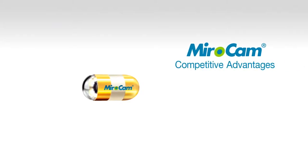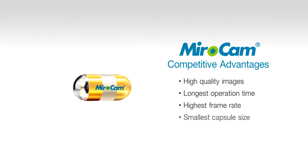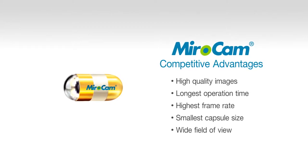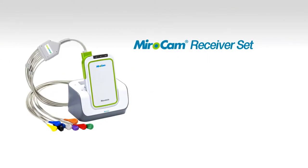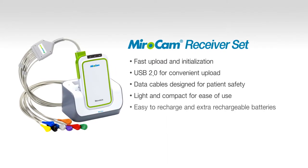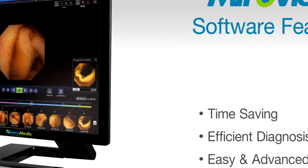MyroCam is the only capsule utilizing human body communication for transmission of images from the capsule to the receiver. The MyroCam Capsule captures very high-quality images, and with the longest operation time and more images per second, the capsule offers the most comprehensive diagnostic view of the entire small bowel. The capsule is easy to use, lightweight, and comfortable for the patient to wear. Data is readily uploaded from the receiver to the software for review. The MyroVue software is user-friendly, with a number of time-saving features to ensure a quick and effective diagnostic review of the patient file.